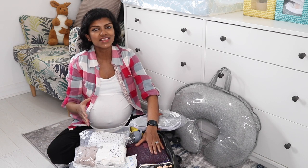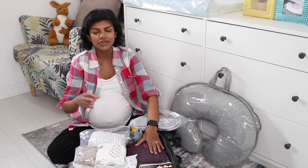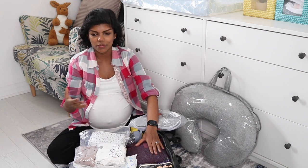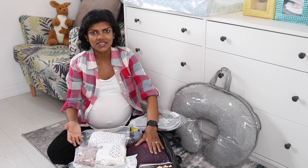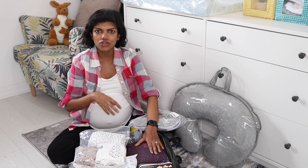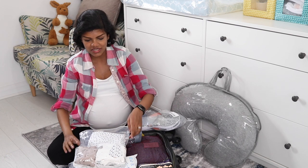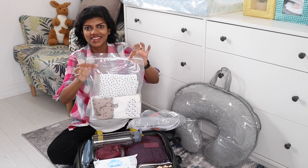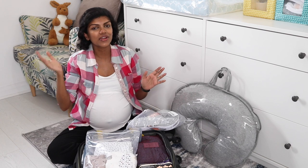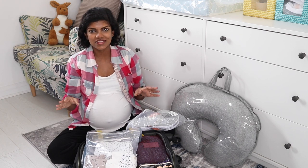Usually it's your birth partner, or worst case your midwife, who'll need to find something from your suitcase during labour or after — when you're extremely tired or unwell and someone needs to get something for you quickly. They need to be able to see what's in there. When everything is clear like this, it saves you time from having to unzip and search through everything.